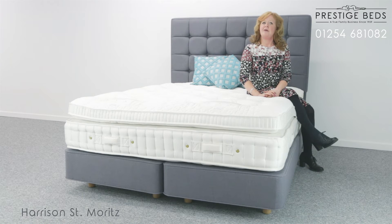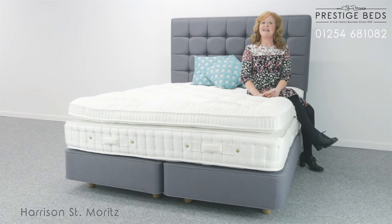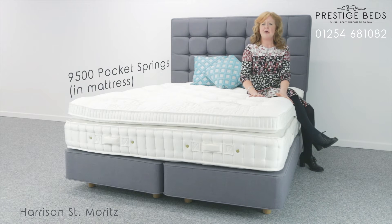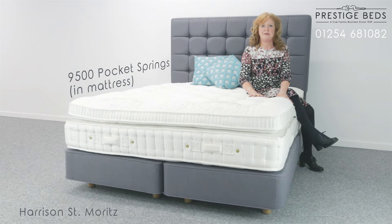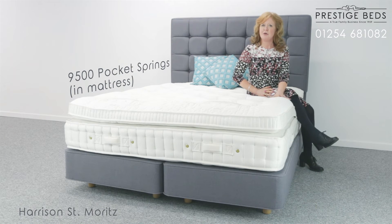The Samveritz 12,000 is a truly exceptional bed. Without even talking about how many springs and what luxury fillings are inside, you can instantly see that this mattress is something extraordinary. The mattress itself has a deep pillow top and houses a very impressive 9,500 pocket springs, which are designed to perfectly support your body whilst minimising movement transfer from your sleeping partner.